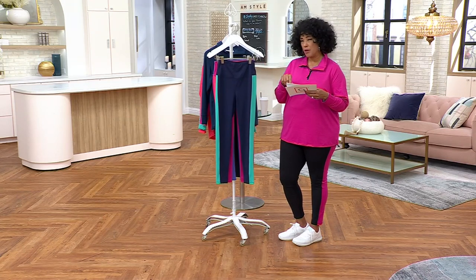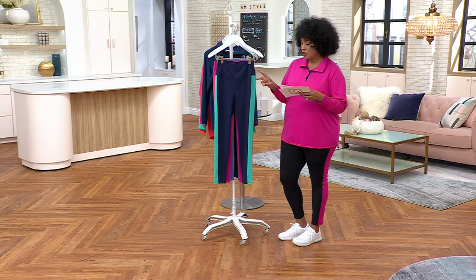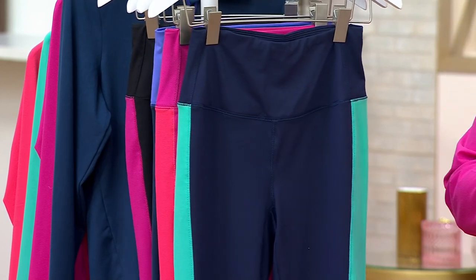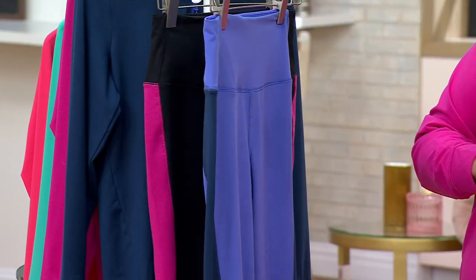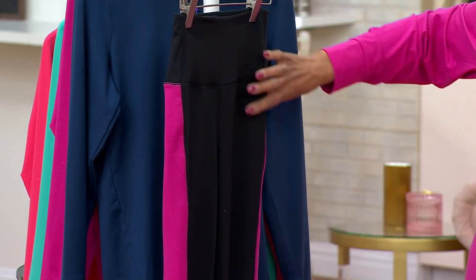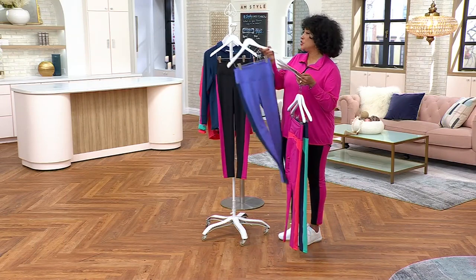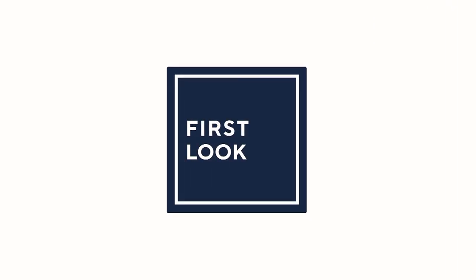Petite is a 24-inch inseam — that's what Meredith was wearing in Very Peri — and the regular inseam is 27 inches. So here are the colors: Twilight with aqua color block, Raspberry with rouge color block — that's our most limited — Very Peri with indigo blue color block, and Black with raspberry color block. I'm in the regular extra large. Just let us know what color you like, what size you need. We'll make sure your Bell Body leggings are on their way, especially while we have them at sale price.